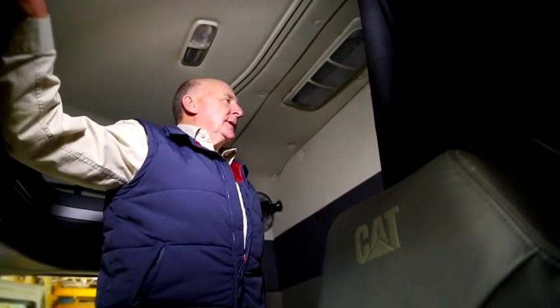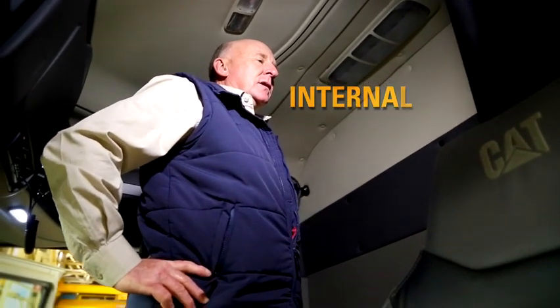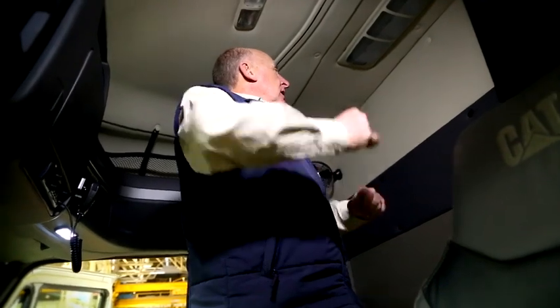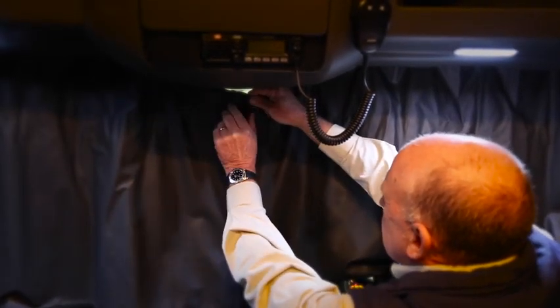But perhaps best of all for the long and lanky types, internal height is almost 2 metres, or 6 foot 6 inches, so you don't have to be a contortionist to stand up, change clothes, or just have a stretch. And to keep the light out when it's time for shut eye, there are curtains that stretch behind the seats and across the windscreen.